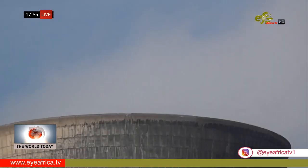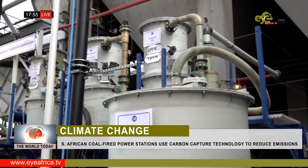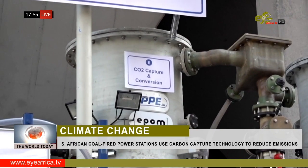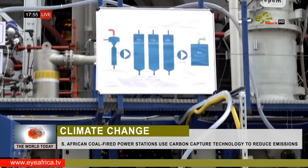It addresses a problem that I had thought that at some stage there is nothing we could do with coal. Coal is dirty and emissions are dirty. But here I understand, for instance, that in any power station, we can capture the emissions before they actually go out — 50% of them.